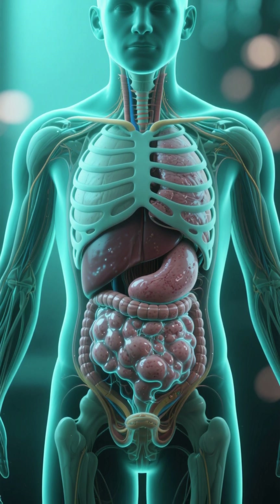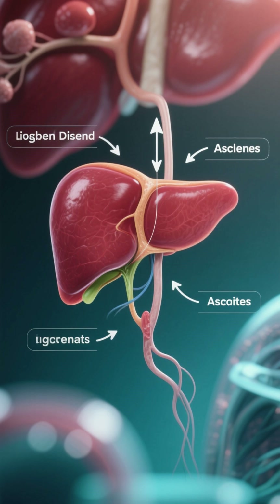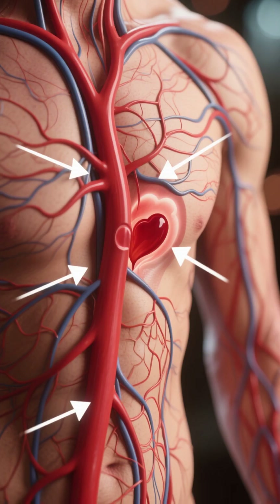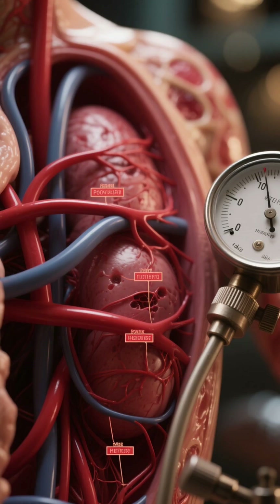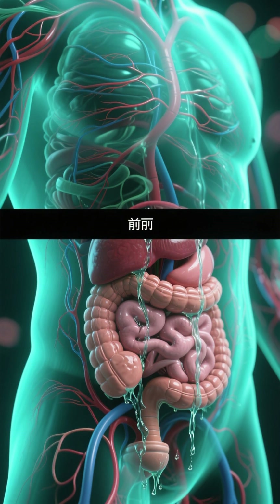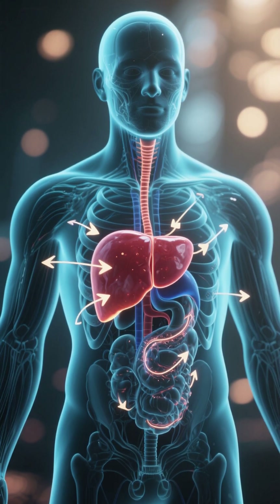Number 5: Ascites. Ascites is a condition in which there is an abnormal accumulation of fluid in the abdomen. It is most commonly caused by liver disease, such as cirrhosis. When the liver is damaged, it can cause a buildup of pressure in the veins that drain blood from the abdomen, leading to a condition known as portal hypertension. As a result, fluid can leak out of the blood vessels and into the abdomen. Additionally, the liver plays a role in regulating the balance of fluids in the body.